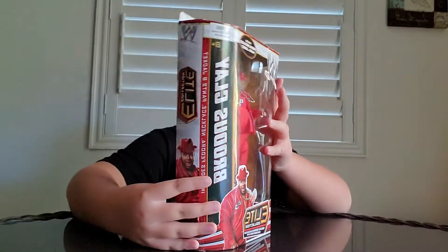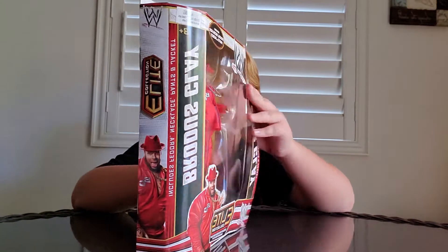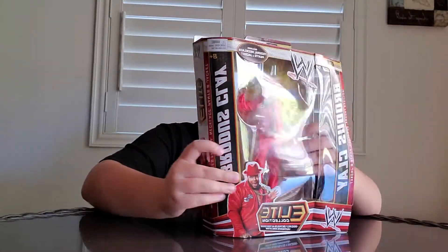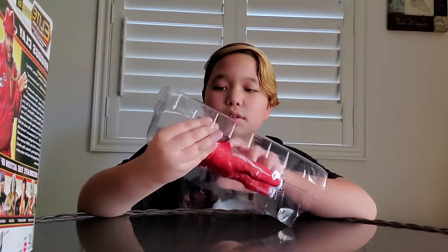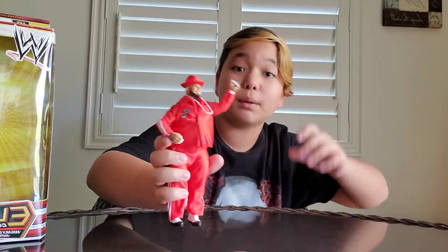I'm going to get it open and see what it is. Okay, that's a good sign — it has no twisting ties. I usually rip it, but I'm going to be safe. We might have to pause this because this is probably going to take a while, and I'll see you back in a couple of seconds. Okay, we're back.